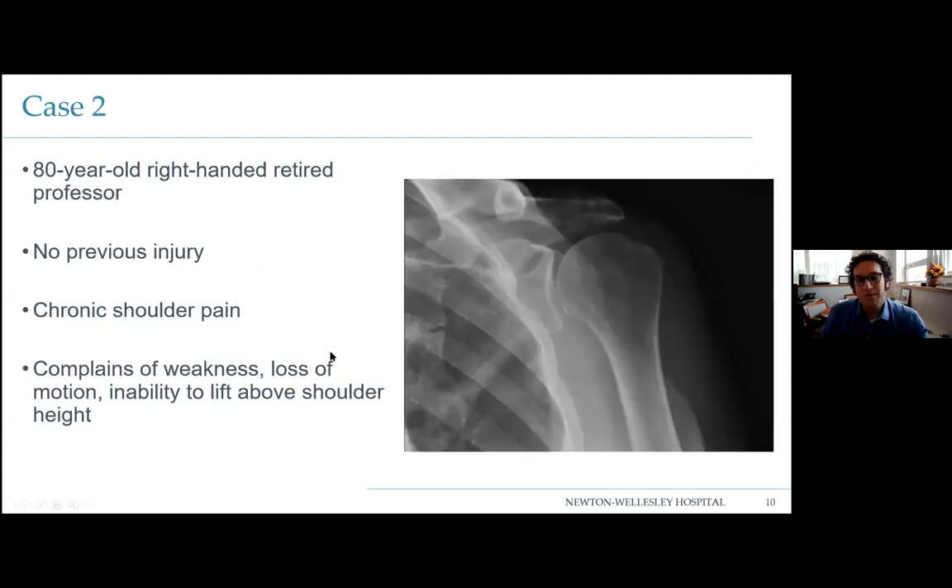Case number two is an 80-year-old retired professor. No previous injury. He's got chronic shoulder pain that developed over time. He can get his arm to shoulder height but has some weakness taking things out of the cabinet. Looking at his x-ray, you can see the side of the scapula and the medial border of the humerus don't line up anymore — this is called the gothic arch. This disruption means the ball is high in the socket, usually indicative of a chronic rotator cuff tear.